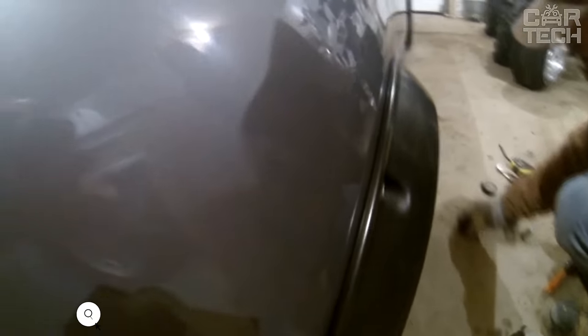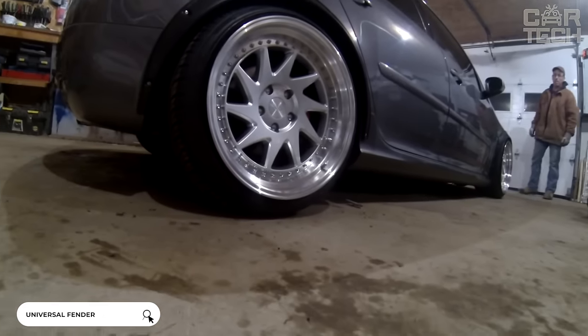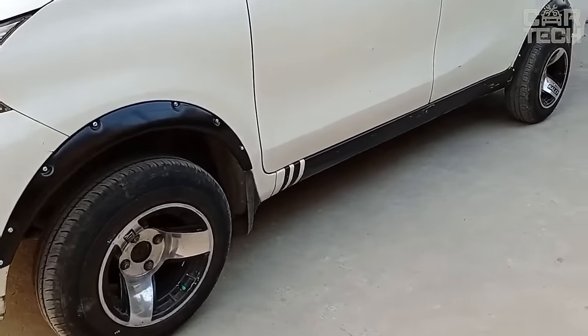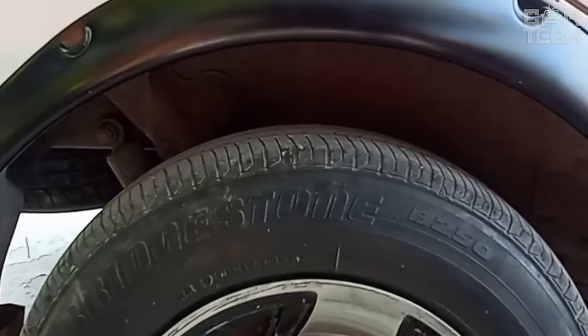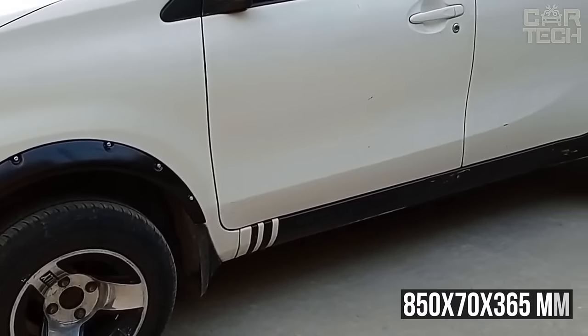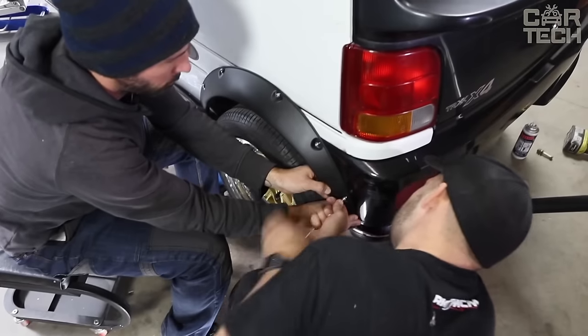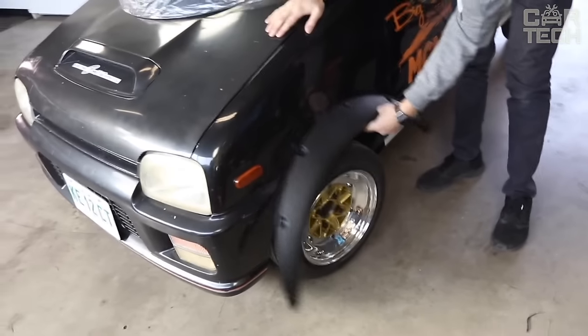Arch covers — so-called fenders — allow you to fit wheels with a wider outreach. They protect the body from dirt and splashes, but primarily they are installed for aesthetics. They are made of plastic stylized as carbon, so they look very stylish on the car. Dimensions: 850 x 70 x 365 millimeters. Mounted on self-tapping screws and double-sided tape. The set includes four pieces, available in both matte and glossy variants.